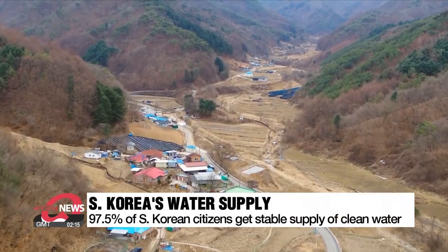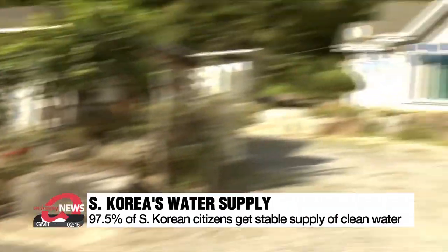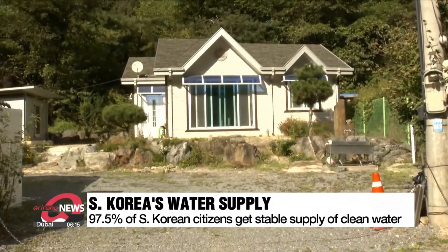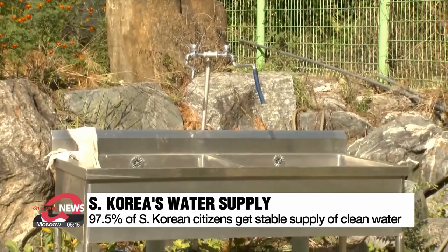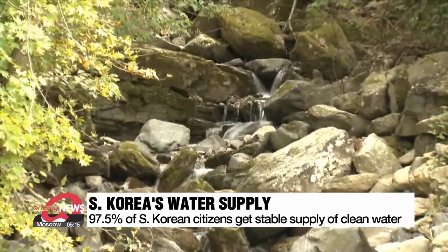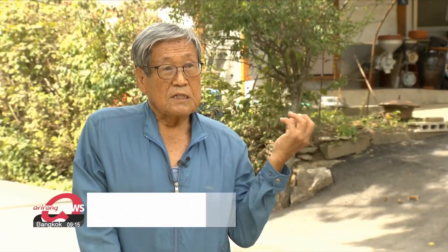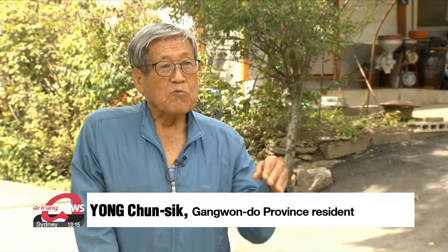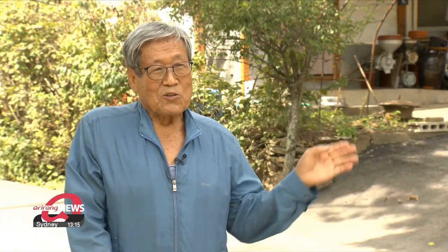While South Korea provides a stable water supply to 97.5 percent of its people, there are still some who worry whether they'll be able to get a cup of clean water. For instance, this small village of some 40 households in Gangwon Province still has water shortage issues. "There are no water problems during the monsoon season, but it all dries up later, so we can only use it for cooking."